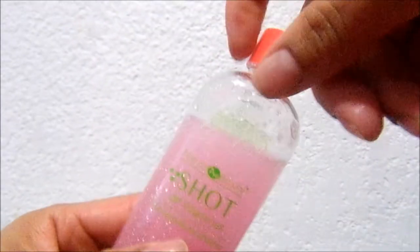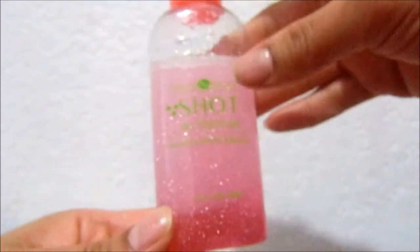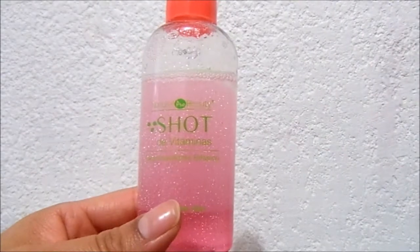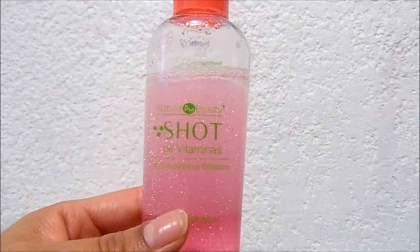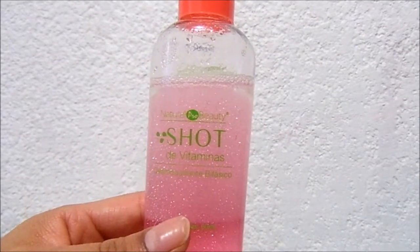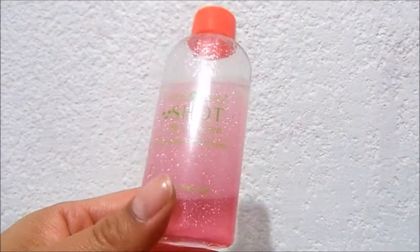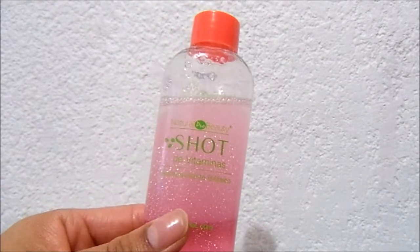Lo que más me gustó fue el olor — huele a sandía. Me parece que esta línea de shot de vitaminas tiene olores frutales. Ya les dije que siento que el desmaquillante especial para ojos sensibles — creo que es uno de botella transparente — retira más fácilmente el maquillaje, pero aún así me gustó.